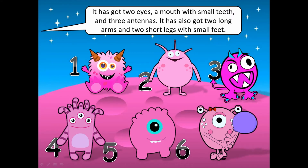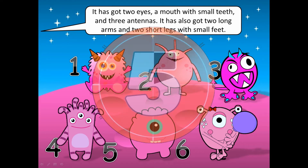It has got two eyes, a mouth with small teeth and three antennas. It has also got two long arms and two short legs with small feet.